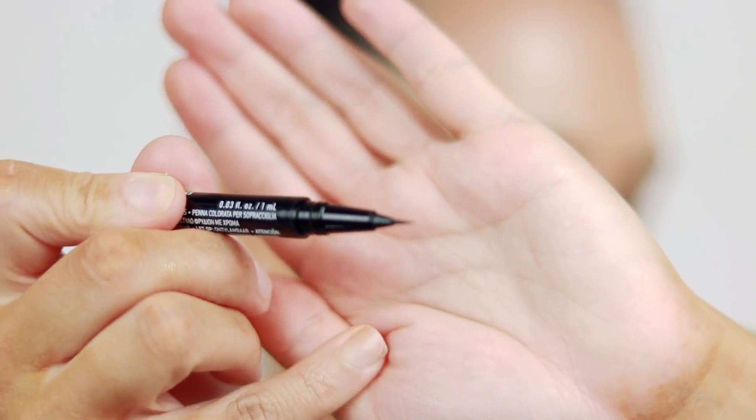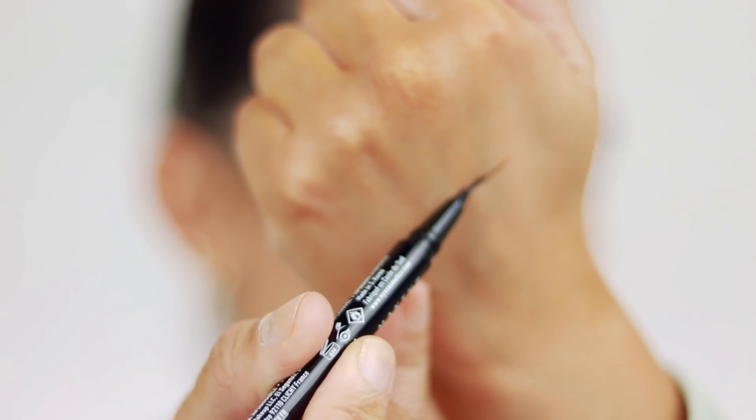I don't recollect ever trying a brow pen before. I got the shade Ash Brown — I did appreciate that they had a pretty wide range of shades. Very, very thin tip. Wow, that's super thin.